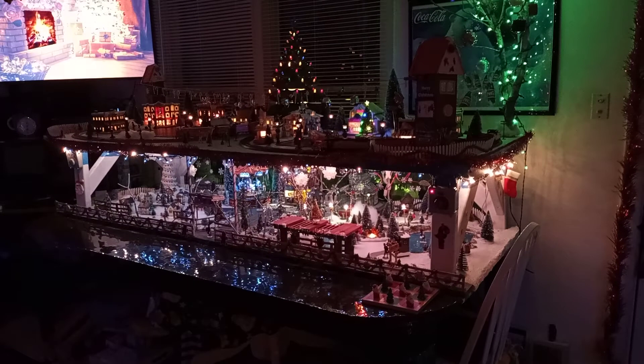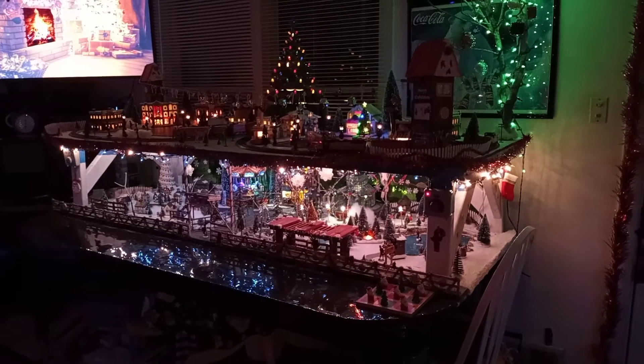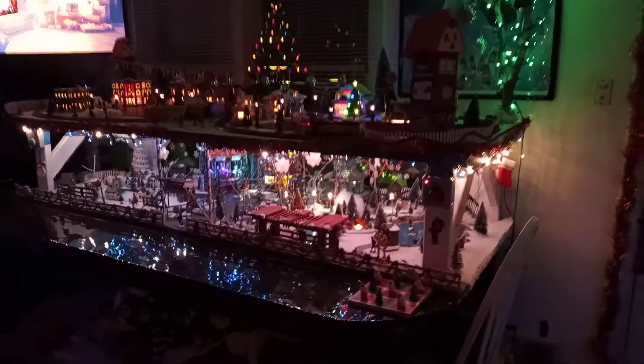Welcome to Dave and Sue's 2020 Christmas Village. I'm going to zoom in and get a look at things.